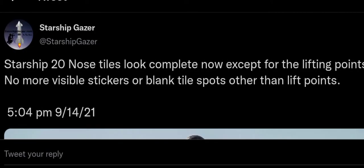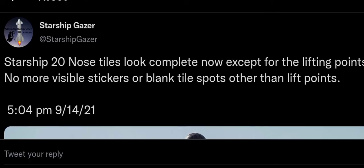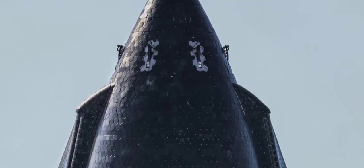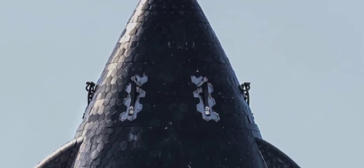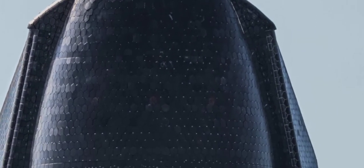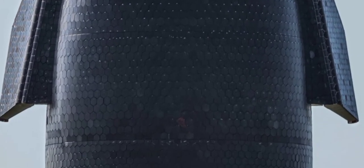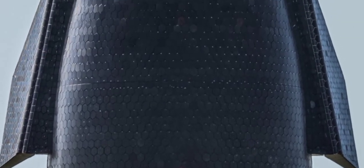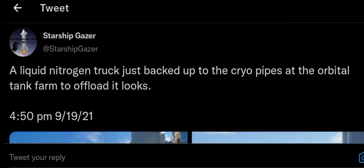Starship 20's nose looks complete now except for the lifting points, with no more visible stickers or blank tile spots. Just look at these heat tiles — this is incredible. The precision and accuracy of each tile placement is just awesome.